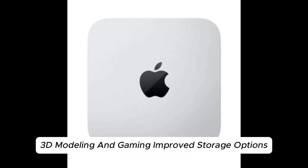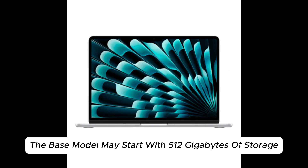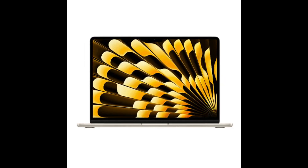Improved Storage Options. The base model may start with 512GB of storage, doubling the capacity of previous models, while the Pro variant could begin at 1TB, accommodating professionals with large file requirements.